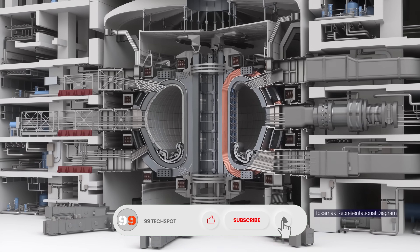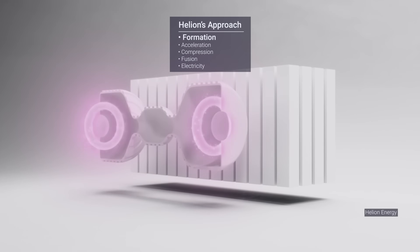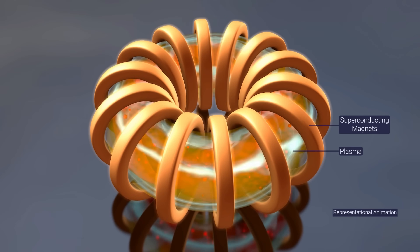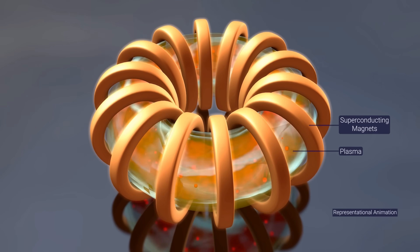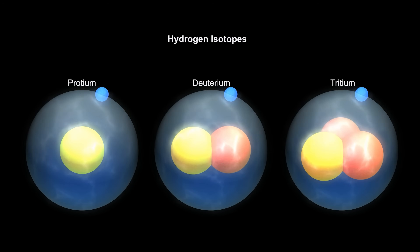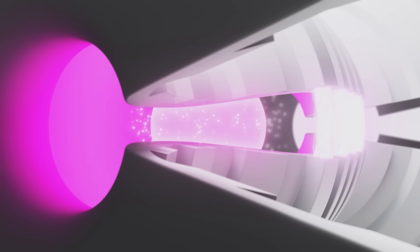This boosts efficiency. Their seventh-generation Polaris prototype aims for net electricity output by late 2025. Construction has started on a 50-megawatt commercial-scale Orion plant in Washington, targeting power supply to Microsoft data centers by 2028.